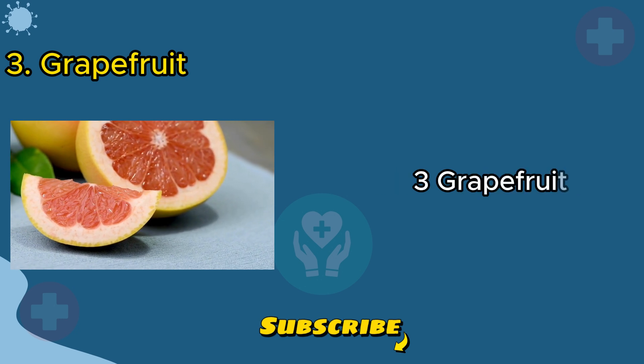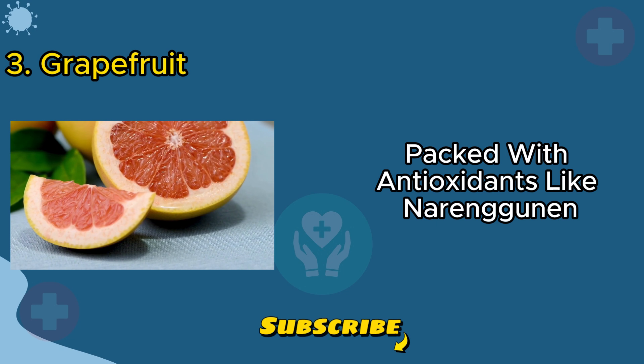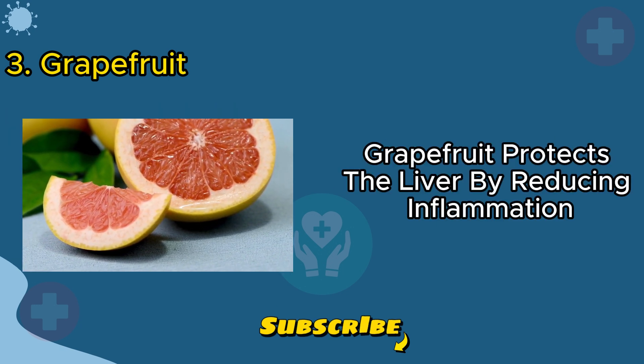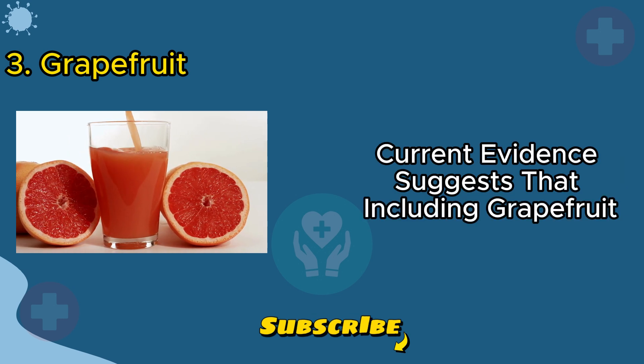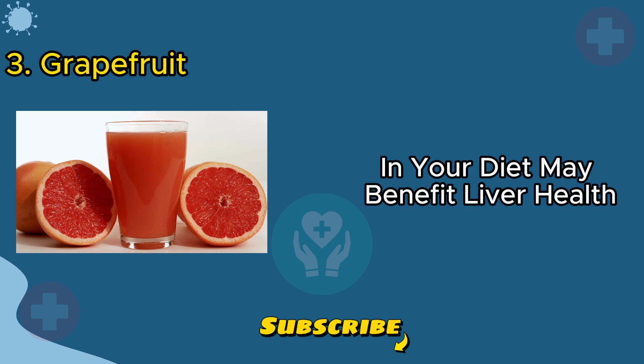Moving on to number three: grapefruit. Packed with antioxidants like naringenin and naringin, grapefruit protects the liver by reducing inflammation and preventing cell damage. While more research is needed, current evidence suggests that including grapefruit in your diet may benefit liver health.